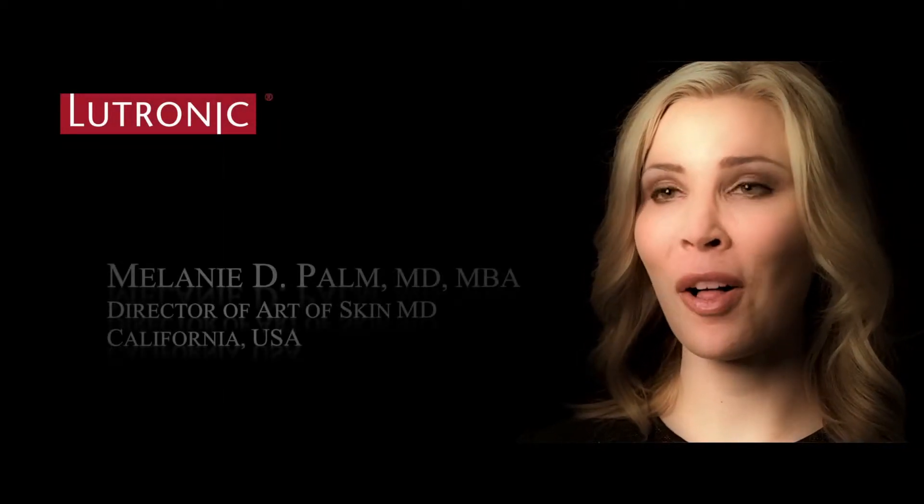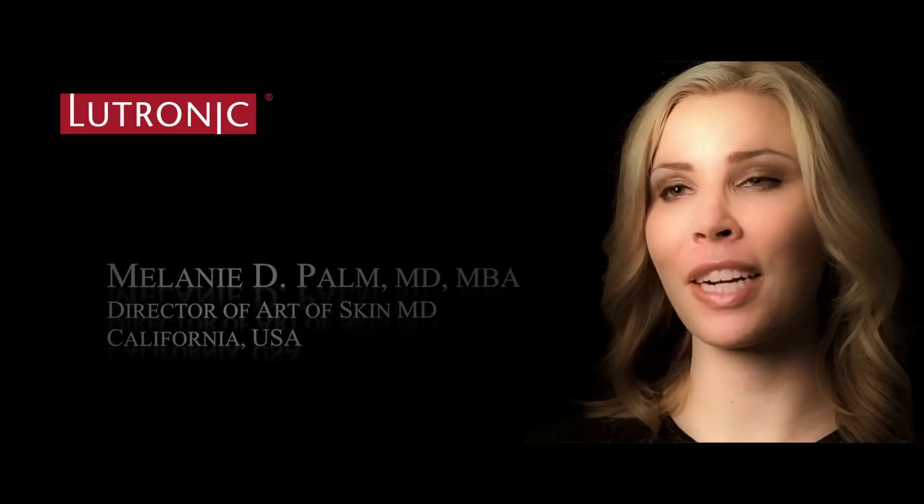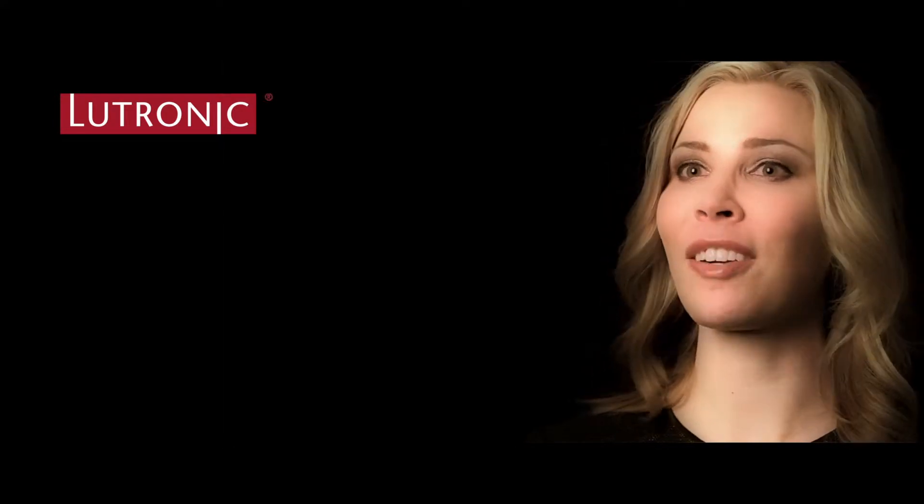My name is Dr. Melanie Palm and I'm a dermatologist, board certified as well as doubly board certified cosmetic surgeon, and I practice in North San Diego County in a beach town called Solana Beach at Art of Skin MD.